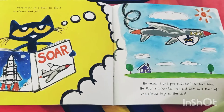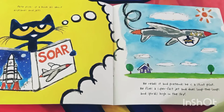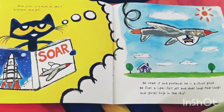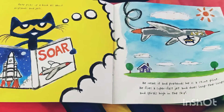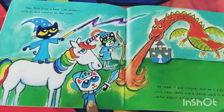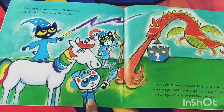Pete soars as he reads it, pretending he is a stunt pilot. He flies a super fast jet and does loop-the-loops and spirals high in the sky. Do you like books about planes? Then Pete finds a book with dragons, wizards, and unicorns on the cover.